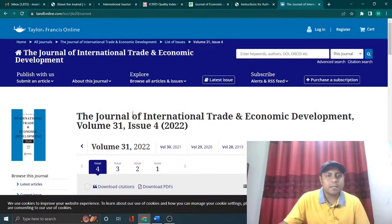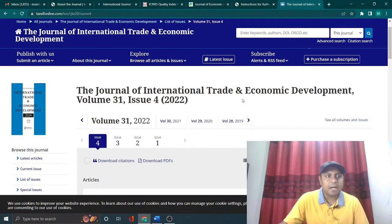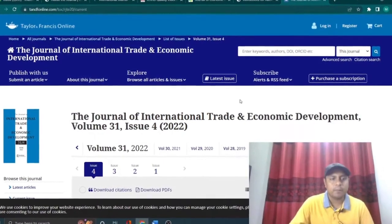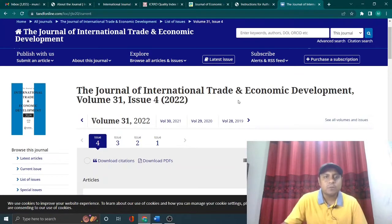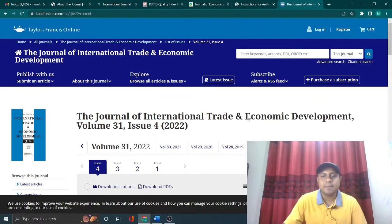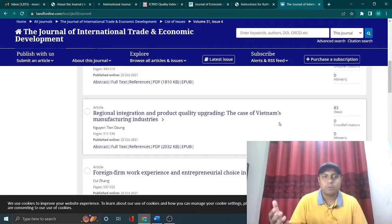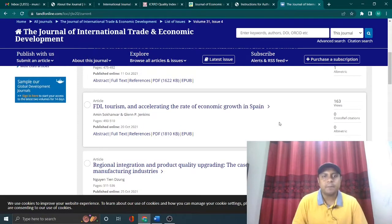Starting with the Journal of International Trade and Economic Development under Taylor and Francis — this is a very good Scopus journal in terms of international trade and economic development. It usually takes around 20 to 30 days to get a review, and the whole revision process is very quick. It has a quite regular publication turnover of four issues per year, so you can easily submit your article and get your paper published if it follows the aims, scope, and author guidelines.